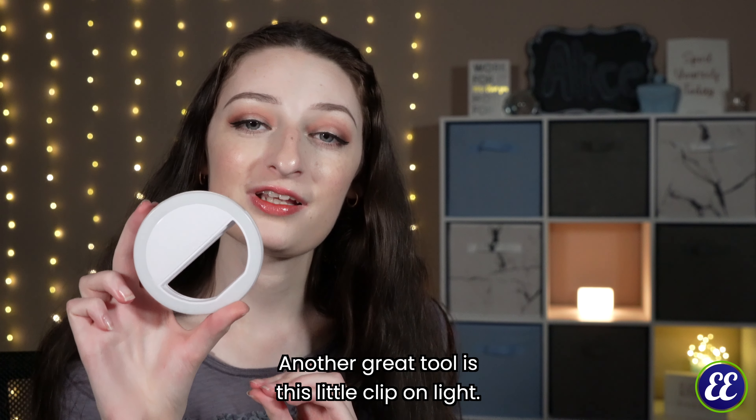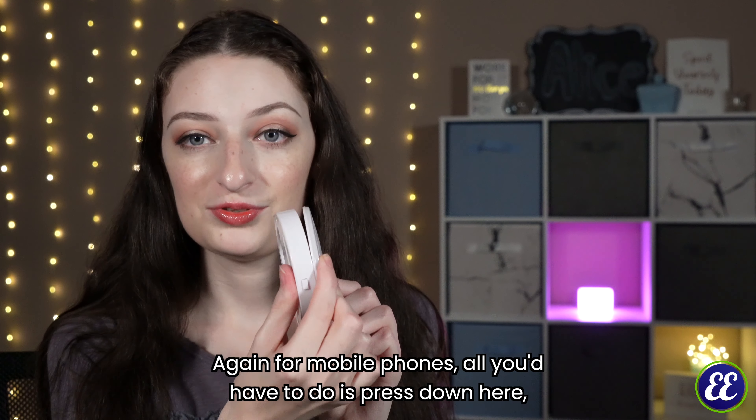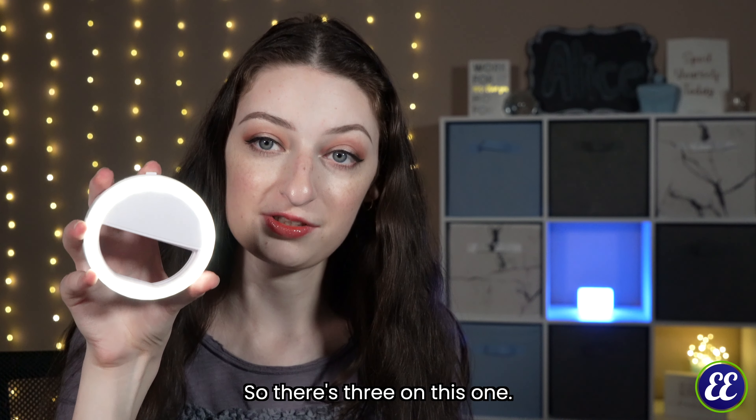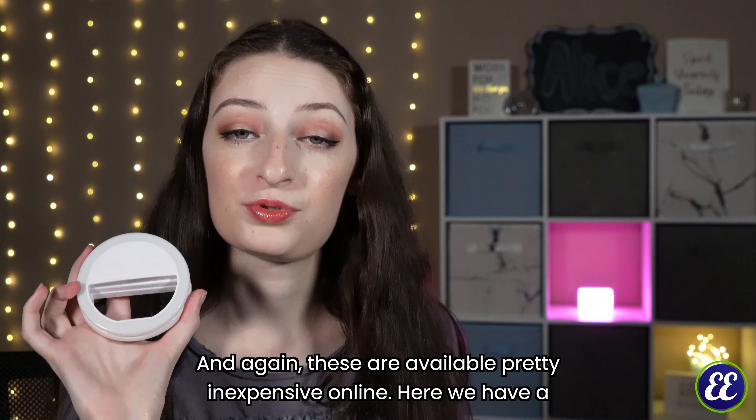Another great tool is this little clip-on light, again for mobile phones. All you'd have to do is press down here, clip it on to your device, and then adjust it to the setting you need. There are three settings on this one, and these are pretty inexpensive online.